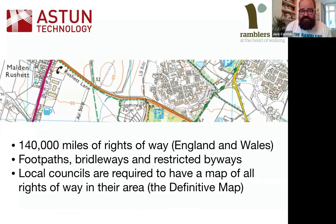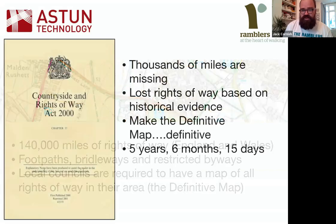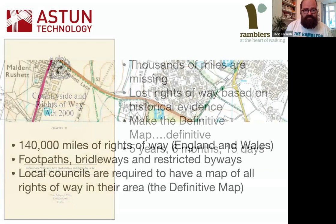We've got 140,000 miles of rights of way across England and Wales, which would get you halfway to the moon if you put them all together. They're made up of footpaths which you can walk on, bridleways which you can walk, cycle, or ride a horse on, and restricted byways which you can do all of the above, plus ride a horse and cart.